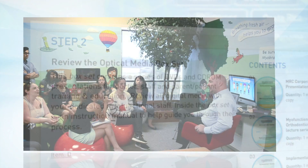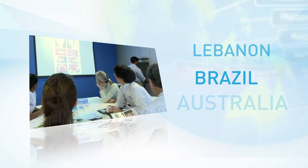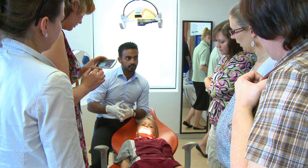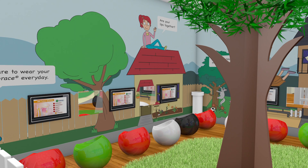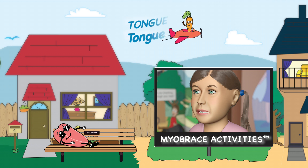The network is comprised of dentists and orthodontists from around the world who are united in the common desire to provide comprehensive, high-quality myofunctional orthodontic care to their patients. Myobrace certified providers are given access to MRC's practice layout system, educational programs including the Myobrace Activities, and marketing tools.